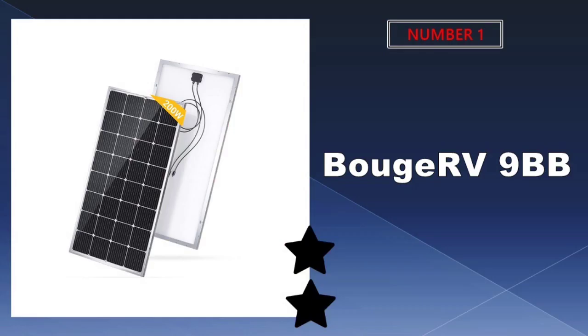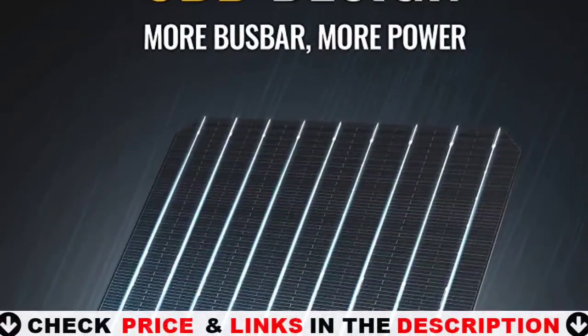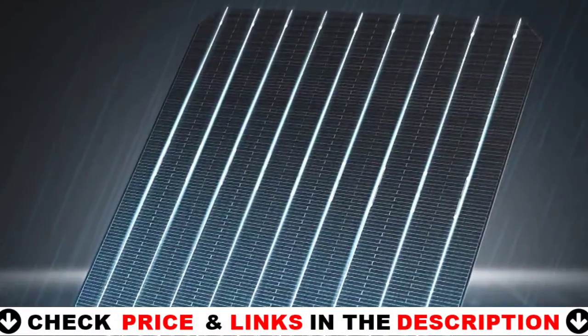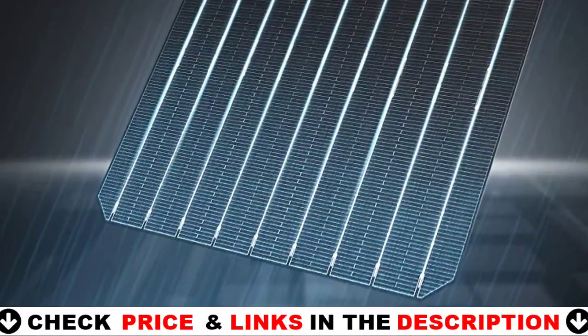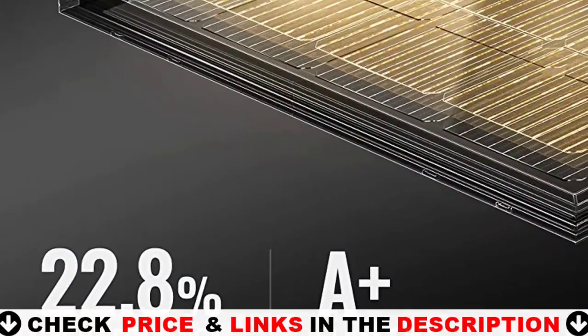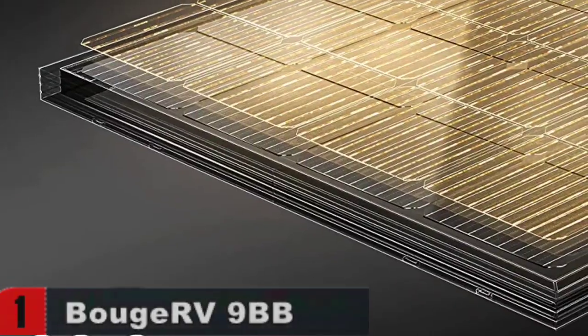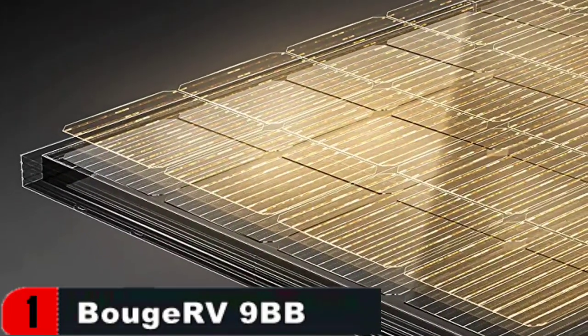Our number one pick is the Bouj RV 9BB cell 200 watts mono solar panel. The Bouj RV 200 watts solar panel has the high level 9BB cell design, which offers the highest conversion rate of 22.8%, and increases the lifespan of the solar panel. Thinner ribbon reduces the covered area by 22% while increasing the cell receiving surface. It may also charge a 12 volt battery or a 24/48 volt battery by connecting numerous solar panels in line.